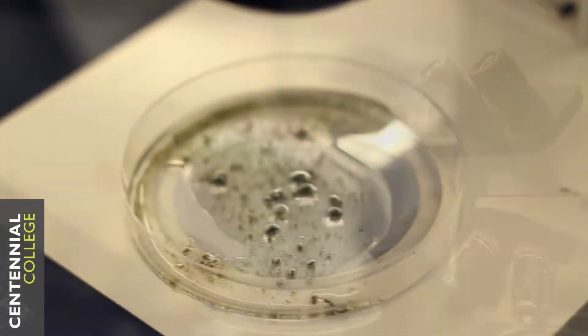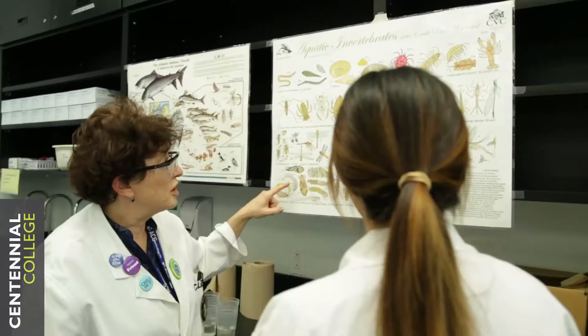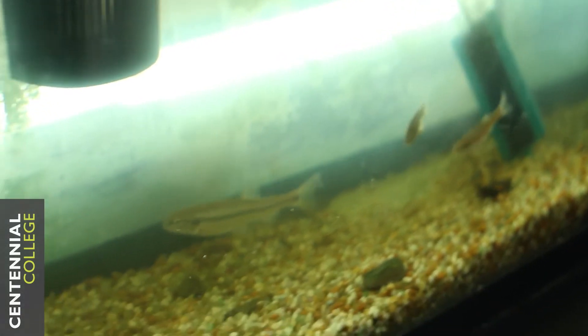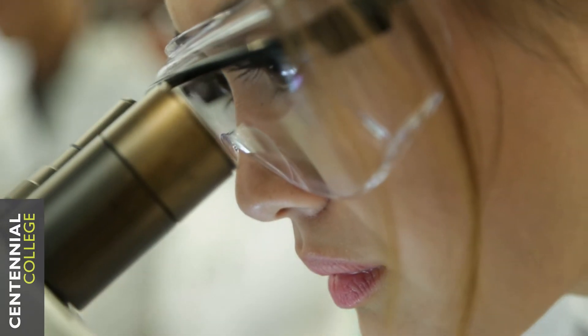Environmental technology is a three-year advanced diploma. We're preparing our students for the workforce in a really wide range of possible jobs. I'm really interested in the environment, especially preserving it. So this program encompasses a bunch of different areas from biology to chemistry to civil engineering, and it really incorporates all three disciplines into the environmental technology field.